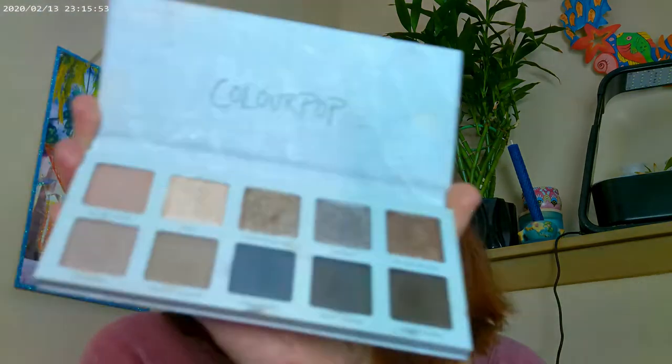I did use the Twist of Slate by ColourPop. I also used the Pretty Fresh concealer by ColourPop as well. Twist of Slate is one of their newer palettes on their website. I used this shade on the inner corner, this one on the lid, and this one on the outer corner, and this really pretty gray under the eyes as an eyeliner. That's what I have on as far as the colors there.